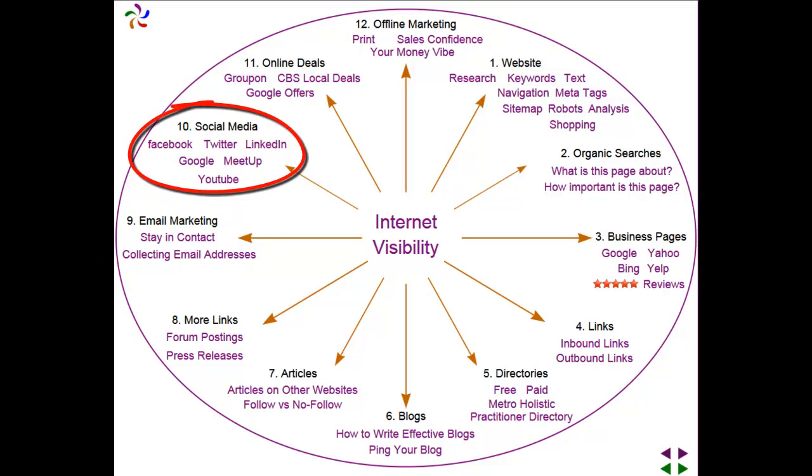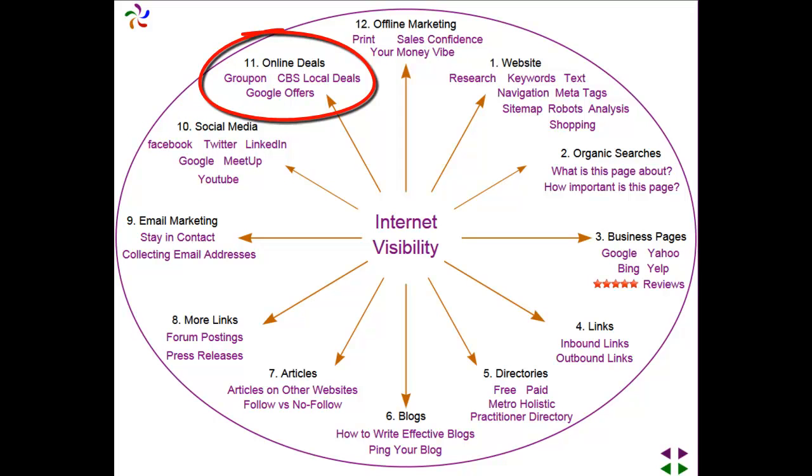How to use social media such as Facebook, Twitter, LinkedIn, Google+, Meetup and YouTube. We also talk about online deals, whether they be Groupon, CBS local deals and Google offers.